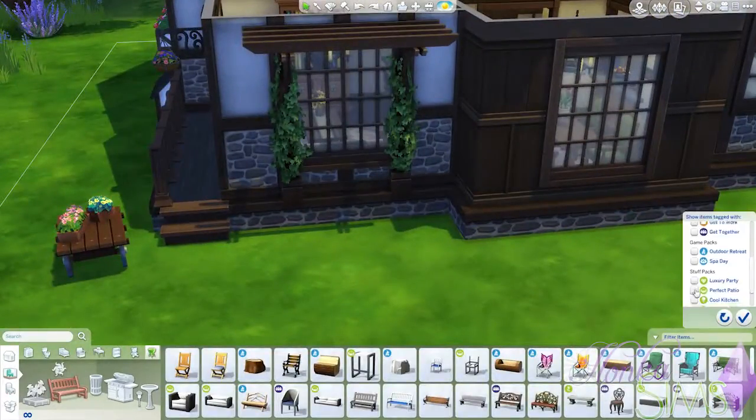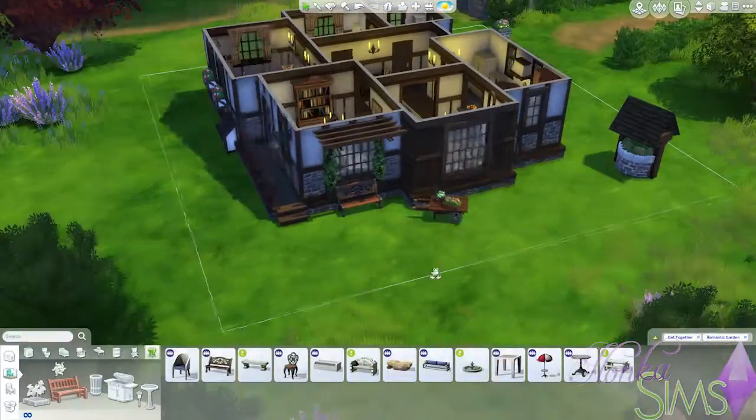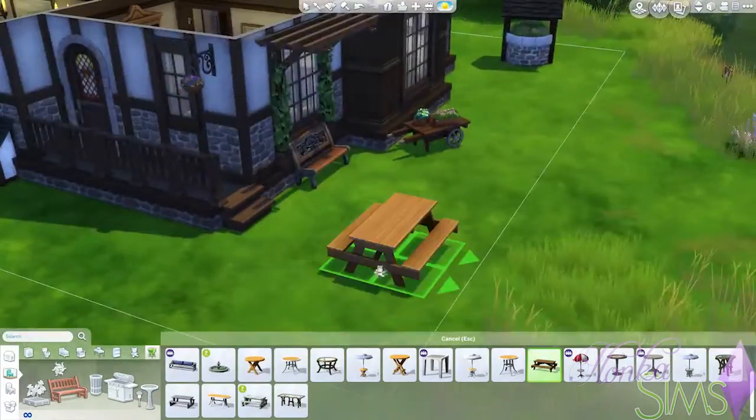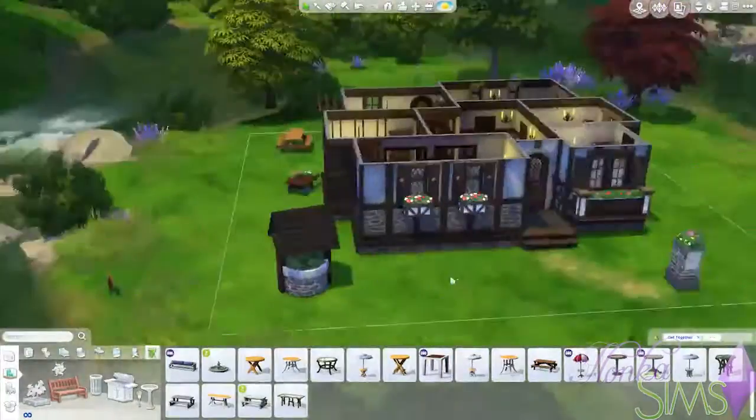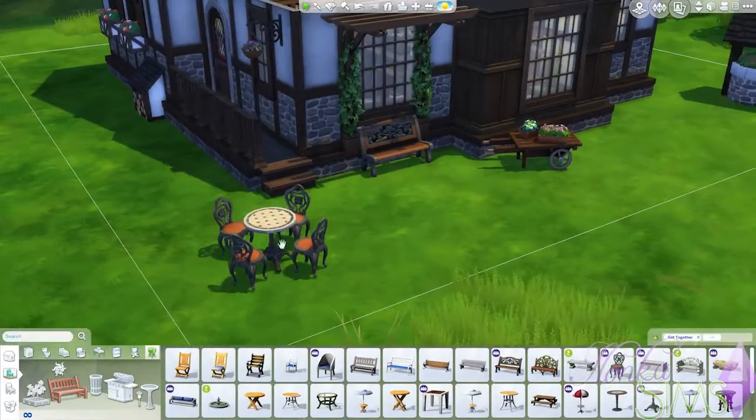We move on to the outside area. I put in a little bench. Initially I put in a picnic table and I looked at it and thought, having a picnic table at a house is maybe a little bit weird. So I changed it.